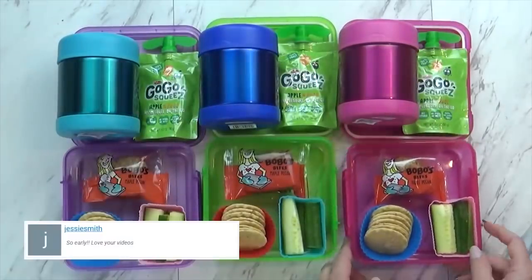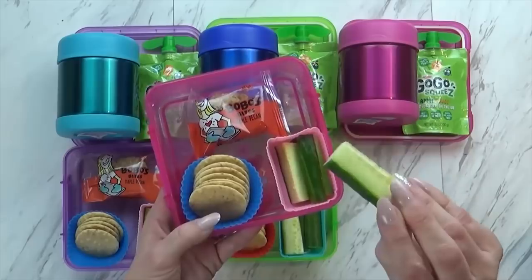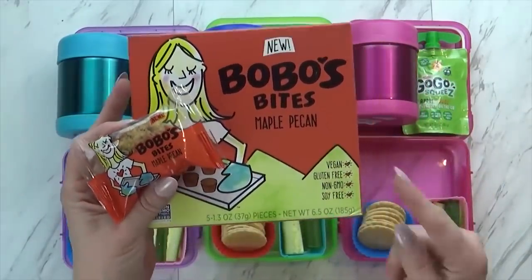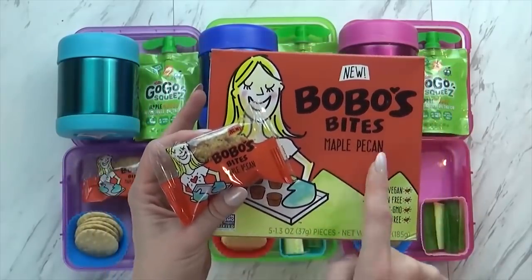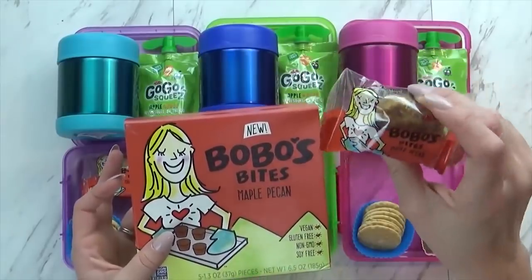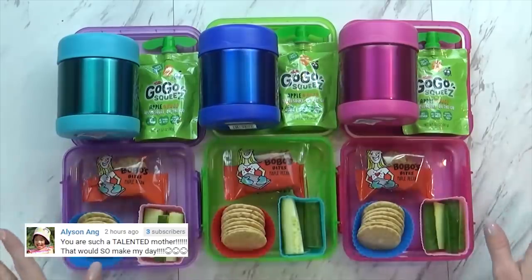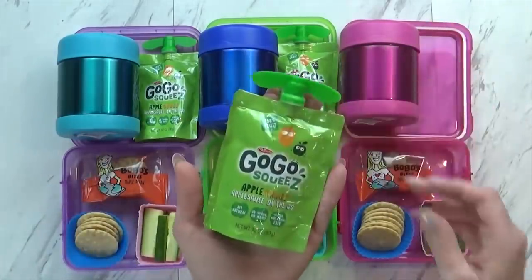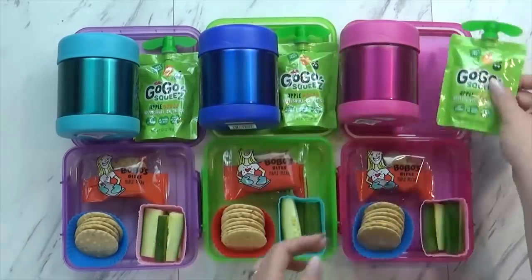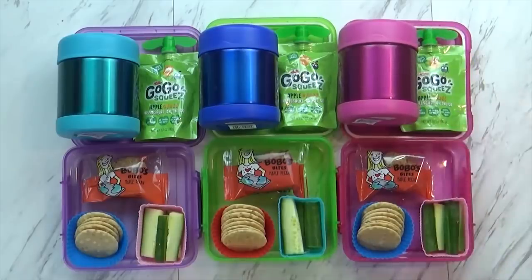Over in this corner I'm giving the kids some cucumbers, but instead of the normal round pieces I made sticks instead — a little bit different. And then over here I have some Bobo Bites, which are kind of like an Aussie bite — a little biscuit muffin thing. These are vegan, gluten-free, and soy-free, but this particular flavor does have nuts, so if you have a nut allergy just get a different flavor. And since I'm out of fresh fruit today, I'm giving the kids an apple mango applesauce pouch — Jackson actually picked that one out. I definitely need to give the kids some spoons today, and I hope they like it.